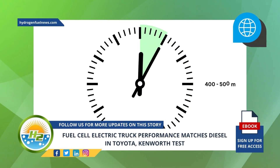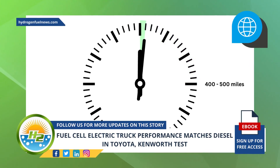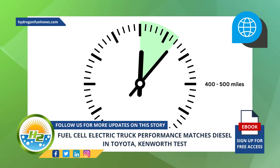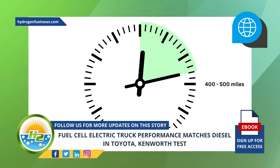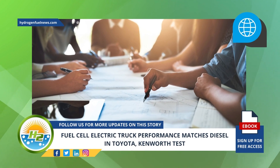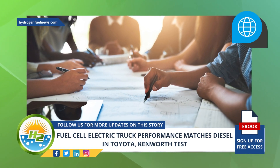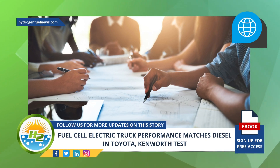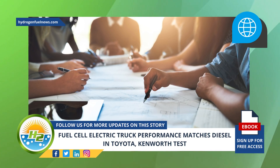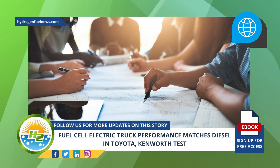The fill time for the H2 tanks was between 15 and 20 minutes. As a result, it was able to operate for multiple daily shifts, covering between 400 and 500 daily miles. Kenworth was responsible for the Class 8 T680 FCEV's design and building, while Toyota was behind the design and building of the powertrain's H2-powered fuel cell electric power system.